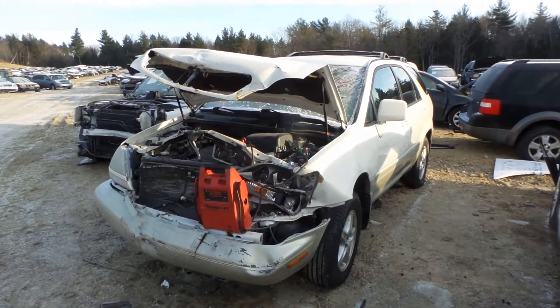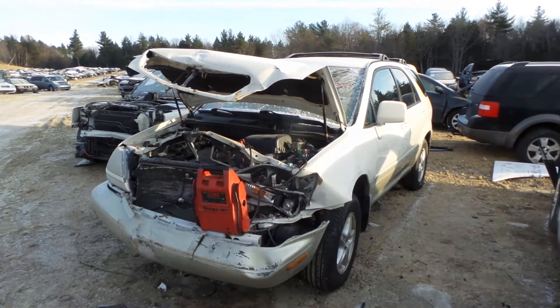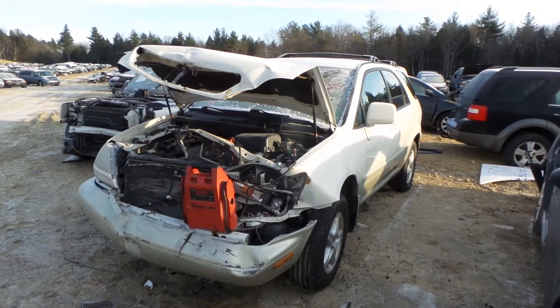It's Kyle with New England Auto and Truck Recyclers. Today we are parting out a 2000 Lexus RX 300. Stock number is M81420.